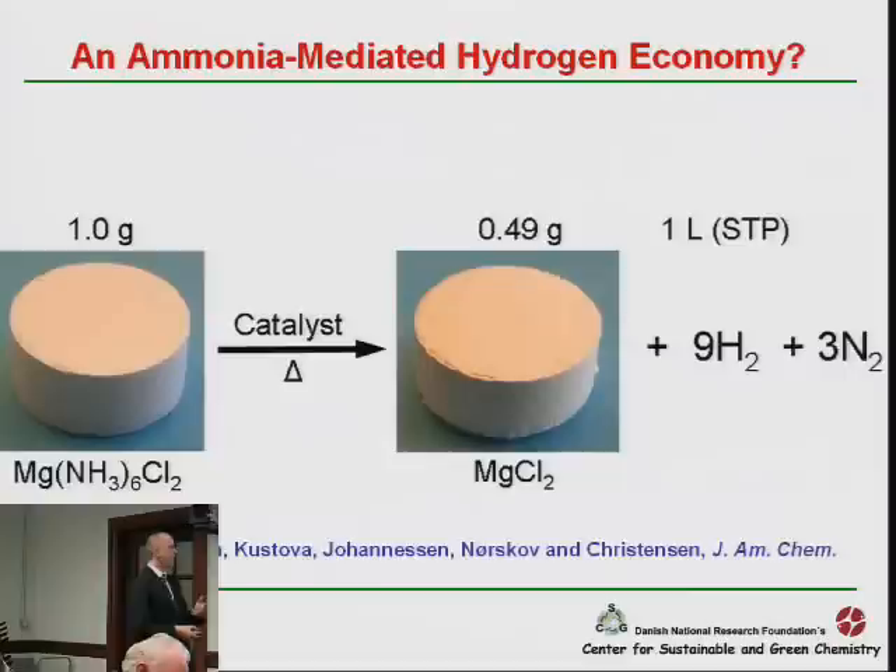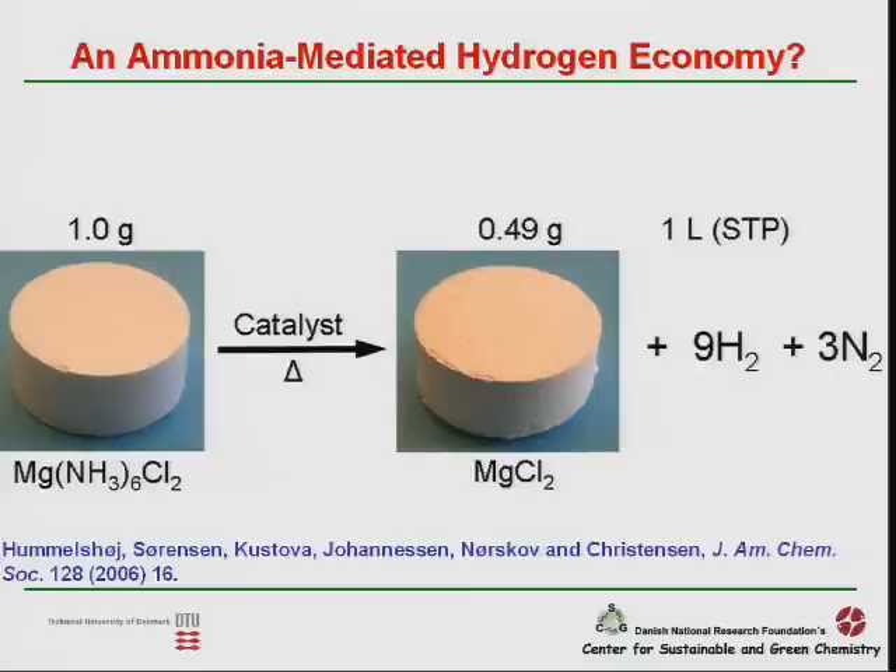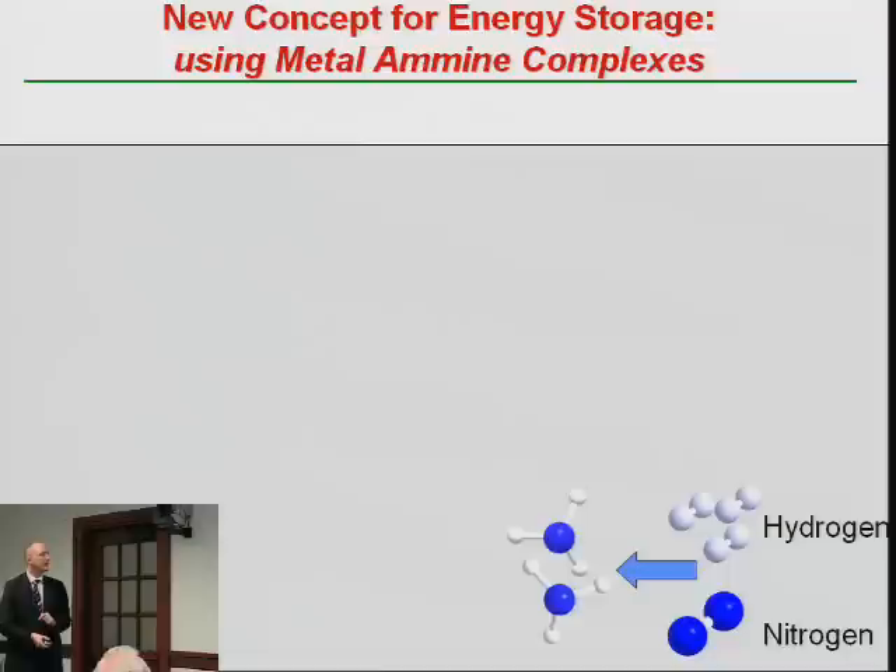Instead of storing hydrogen, why don't we just store ammonia instead? That's much easier because ammonia is more reactive than hydrogen. You can then look in the literature for compounds that store ammonia. It turns out that magnesium chloride — which is 10% of sea salt and incredibly inexpensive — when you treat it with ammonia, it picks up six ammonia molecules. Six ammonia molecules means 18 hydrogen atoms in this simple formula. And if you heat the salt in the presence of a catalyst, it forms magnesium chloride again, producing one liter of hydrogen per gram of material, plus some nitrogen.